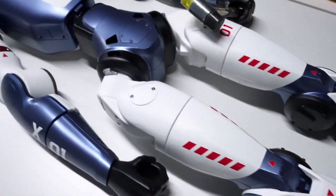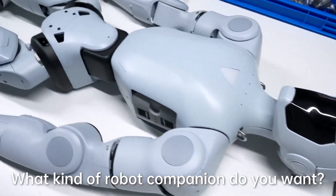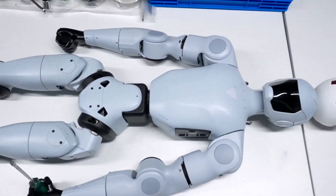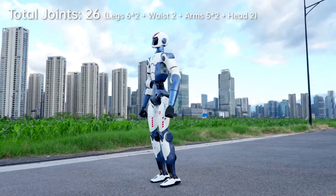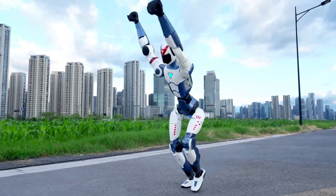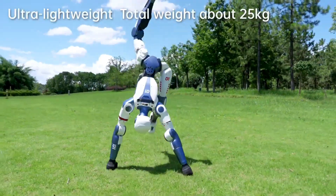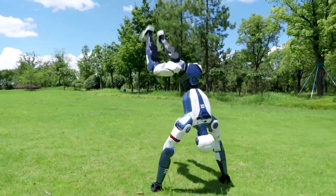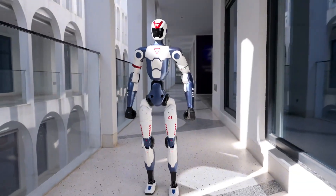Multimodal Intelligence and Human-Level Interaction: At the core of the R1 lies a powerful multimodal large language model, enabling it to process and respond to both spoken language and visual input simultaneously. This means the R1 can understand a command, analyze the surrounding environment, and respond conversationally, all within a fluid human-robot interaction. It's no longer just about walking or waving — it's about communicating with context.